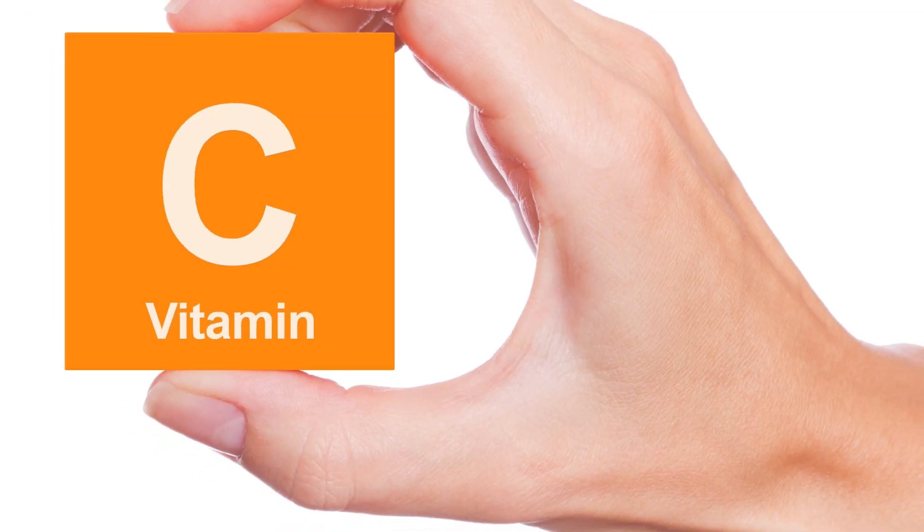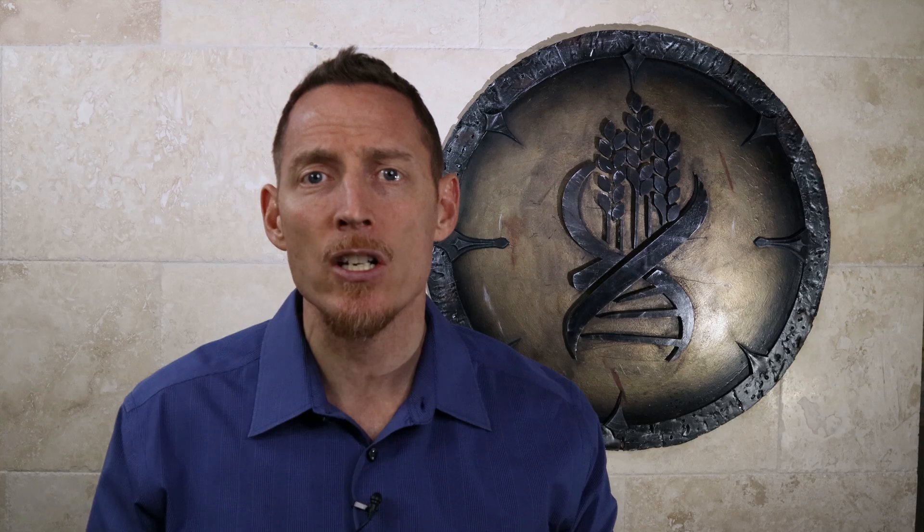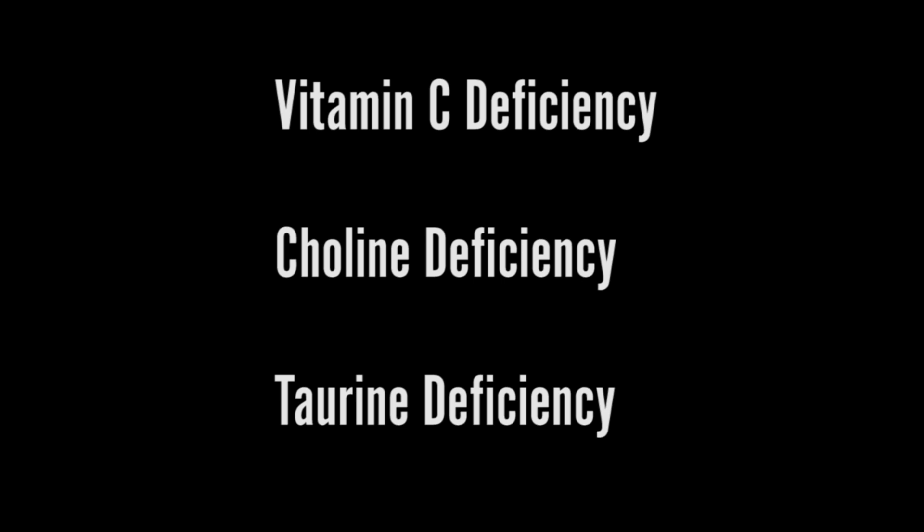A couple of other things for your gallbladder — ask your doctor to test for these. Number one is vitamin C, which is necessary to support normal and healthy bile function. Vitamin C deficiency can actually cause your bile to precipitate and form stones. So can choline deficiency. So can taurine deficiency.